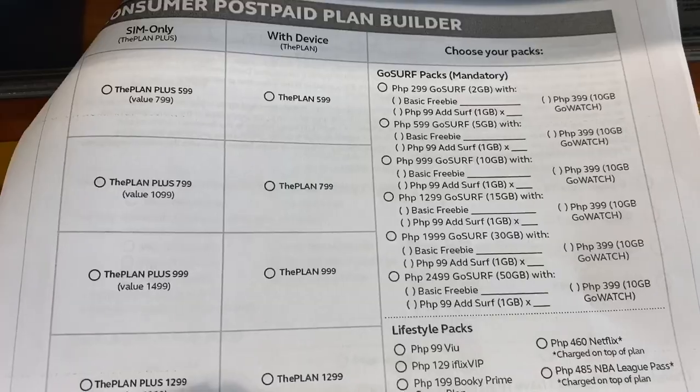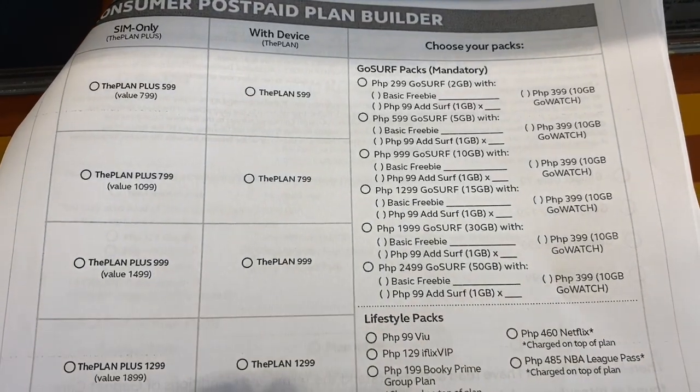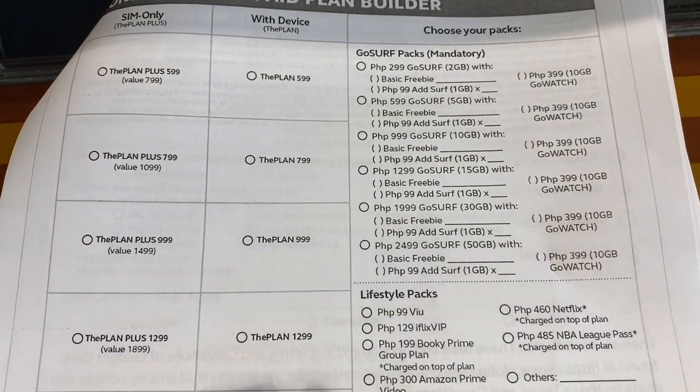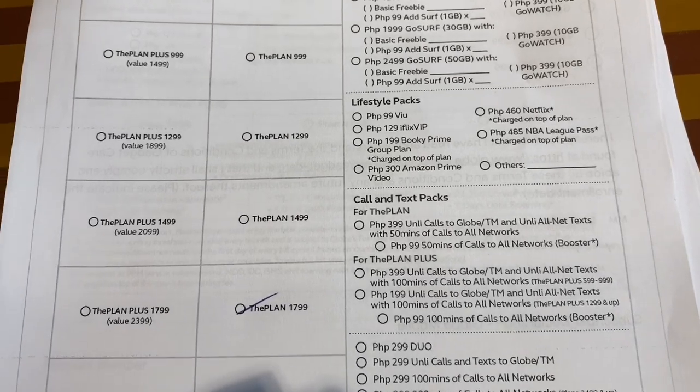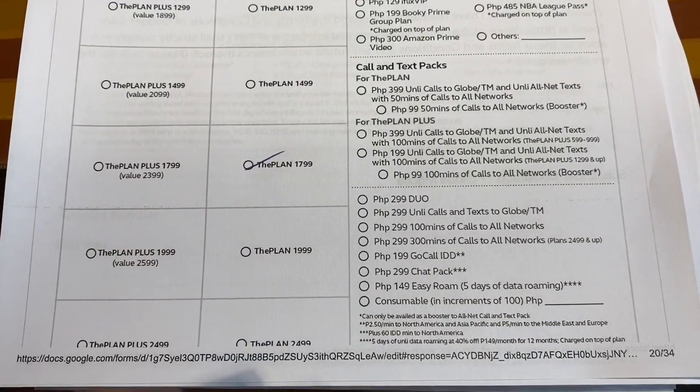The agent is just checking the records and she should be bringing the new iPhone 12 Pro Max that I pre-ordered earlier in December very soon. I chose plan 1,799 pesos per month, which has packs of 10 gigabytes of data, 1 gigabyte for YouTube, and unlimited text to Globe and Touch Mobile.